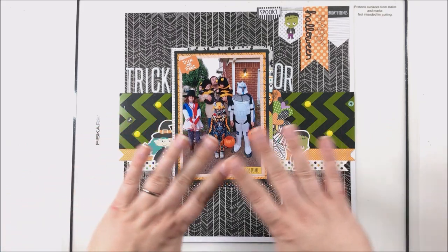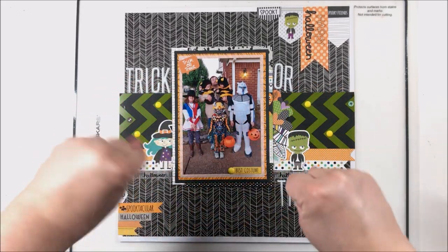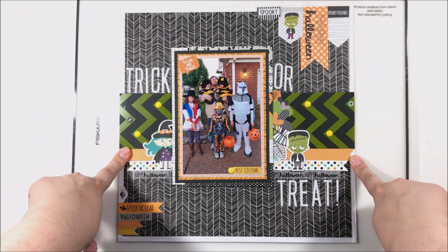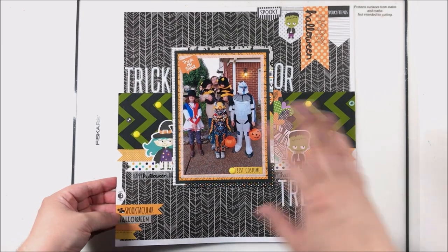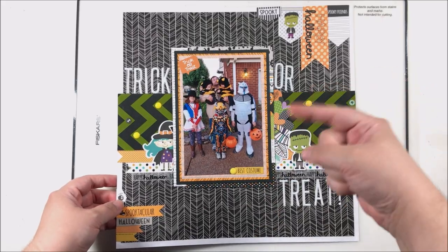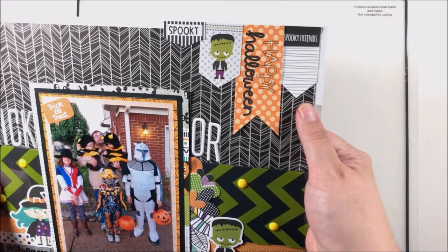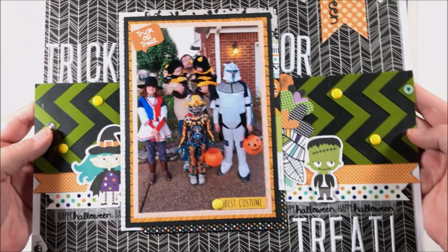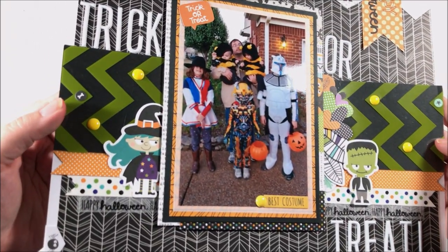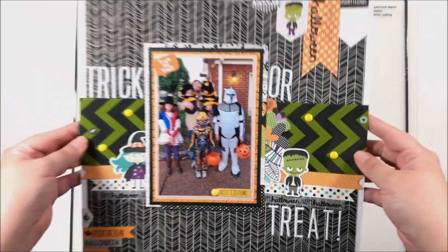Hey y'all, it's Laura! Because y'all are part of my scrappy tribe, I thought I'd do something really exciting with y'all. You may remember this layout that I did with my Bella Boulevard Spooktacular mini kit from the warehouse box — all the videos and info on that are back in my videos, so feel free to have a look. This layout — let me give you a little close-up — is very special, and I'll tell you why in just a second.